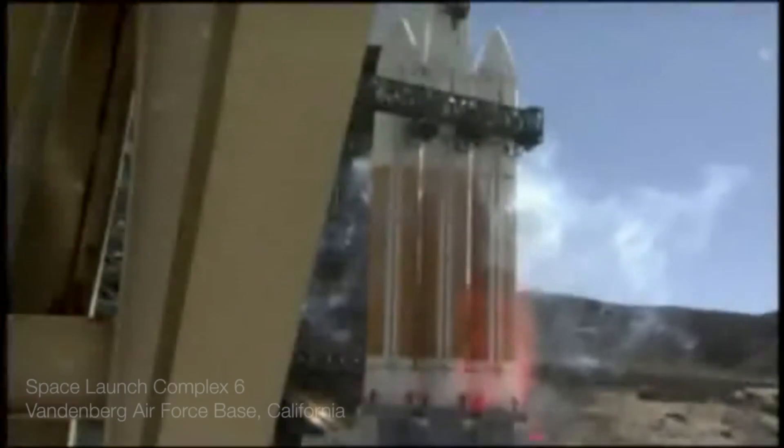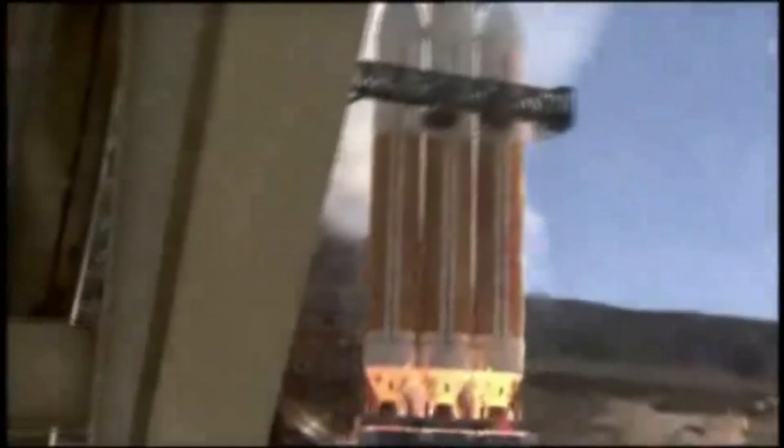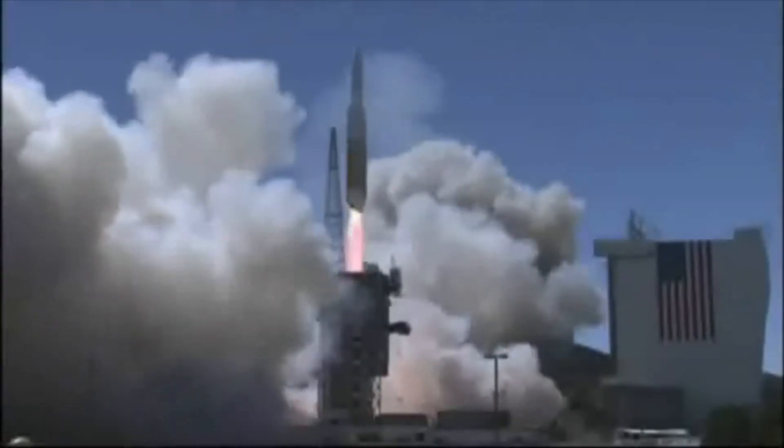Six, five, four, three — we have ignition of the RS-68 engines — two, one, zero. We have liftoff of the United Launch Alliance Delta IV Heavy rocket carrying the NROL-65 mission to the National Reconnaissance Office.